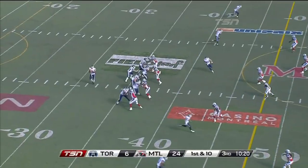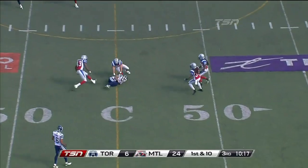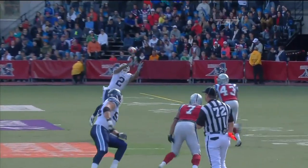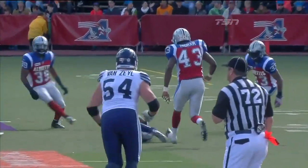Secure position right now. Jackson fires close to midfield. The catch is made by Owens, and that's a gain of 16 yards for a Toronto first down.